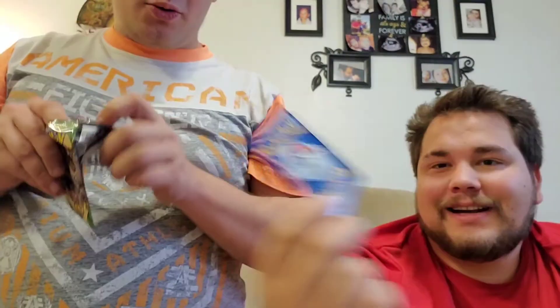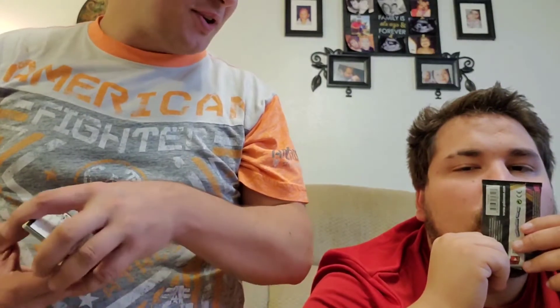Nothing, nothing, nothing — you're really not pulling anything. On to our last two packs. Last two packs — I really hope we can pull something good. It's going to definitely be bad now.